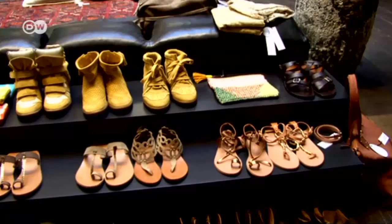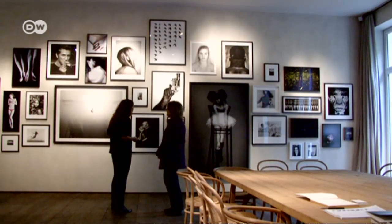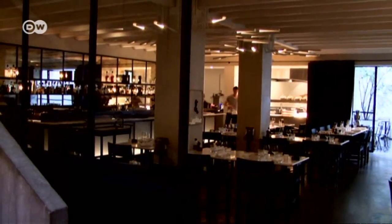This is a kind of open house. On this floor you have the shop where you can buy clothes but also objects. Changing exhibitions of internationally renowned art are held on the first floor. There's also a gourmet restaurant in the basement.